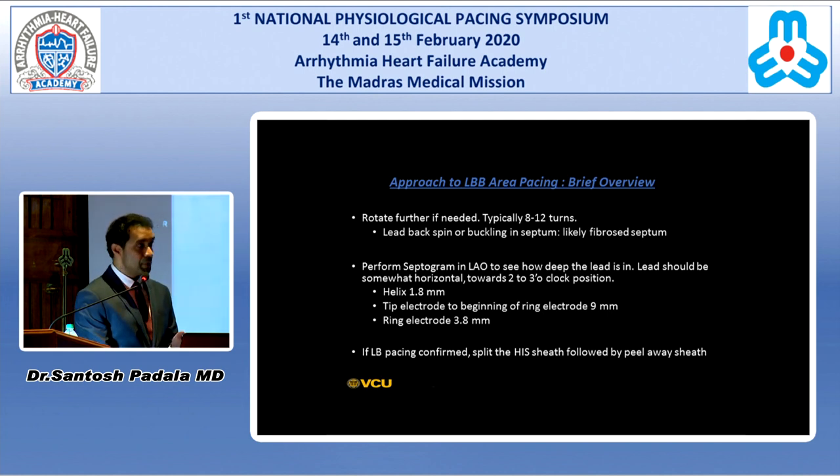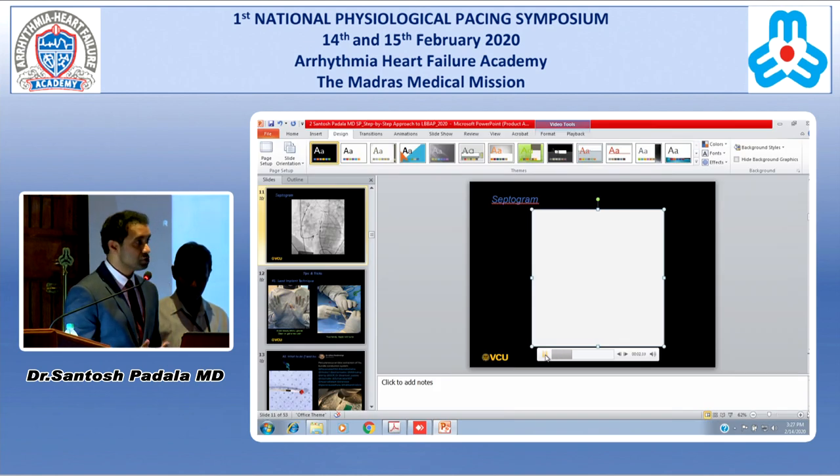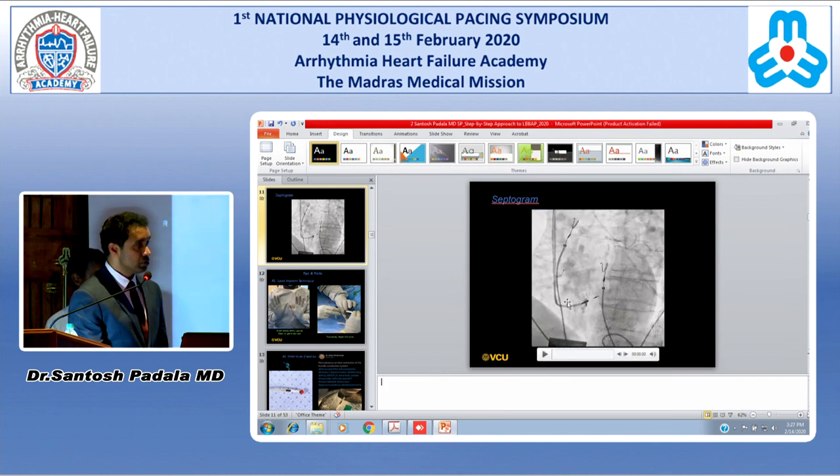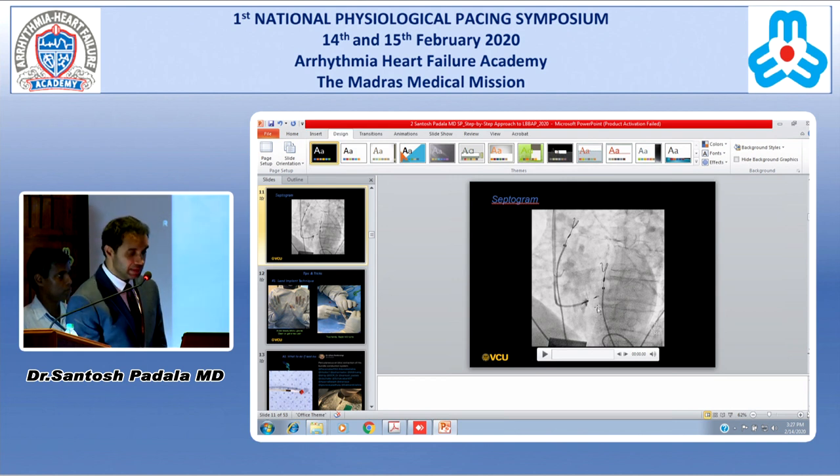Once you get the QR pattern, you can do a septogram — inject one to two cc's of contrast through the sheath in the LAO to look at how deep the lead is in the septum. The helix measures 1.8 millimeters; tip electrode to the beginning of the ring electrode is 9 millimeters; and the ring electrode measures about 3.8 millimeters. Once left bundle pacing is confirmed, split the sheath. You can clearly see the contrast delineating the septal wall and how deep the lead is.